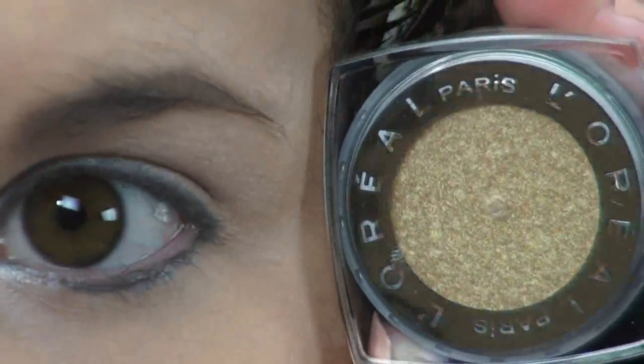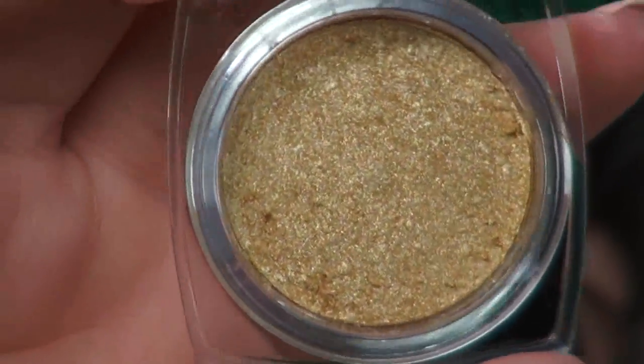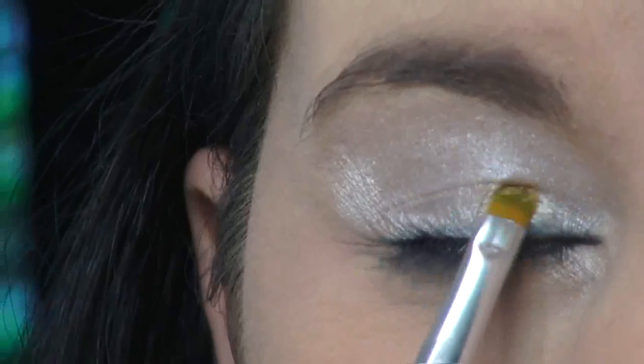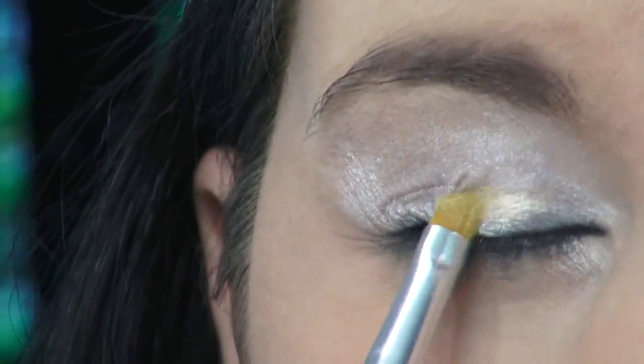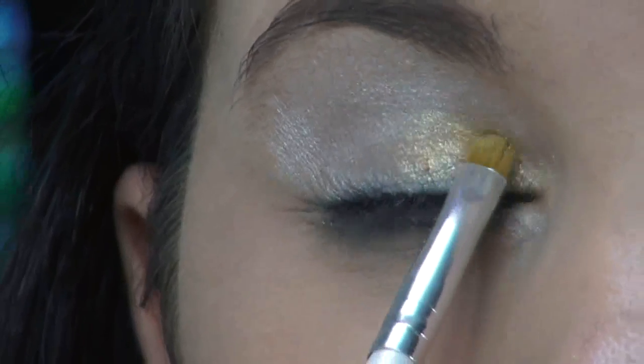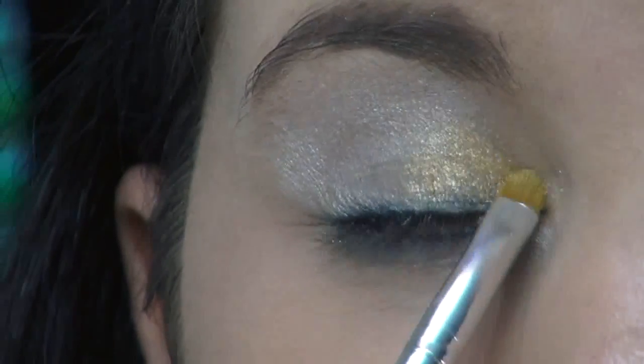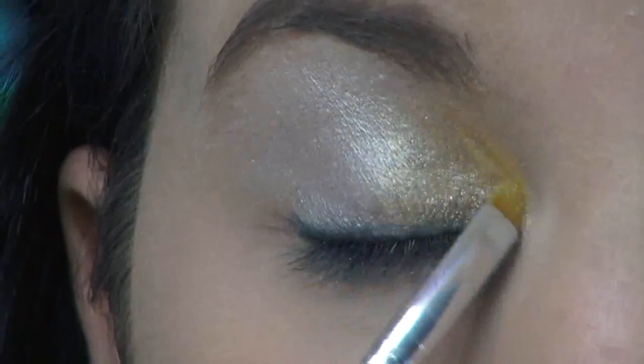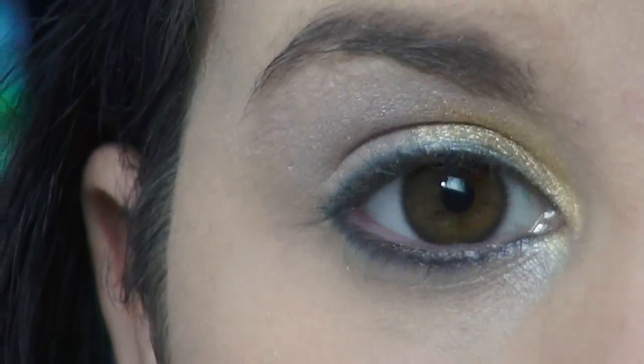Next, I'm going to apply this beautiful gold eyeshadow from L'Oreal in the shade Eternal Sunshine. This is really going to make my eyes literally shine with its golden hues. And this color will represent the golden Hunger Games seal, or emblem, as some might call it. It's just really going to give my eyes that pop that it needs.